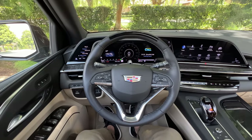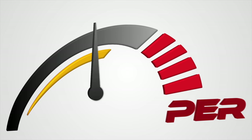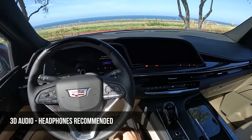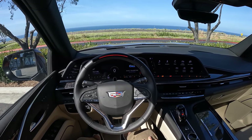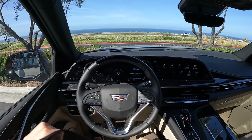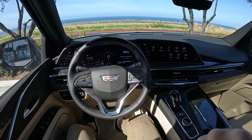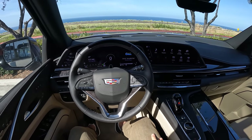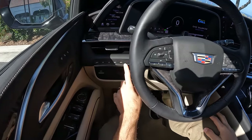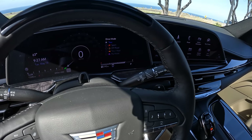Let's take this diesel Escalade for a drive. All right, let's fire it up. A lot of ignition noise and then the chimes take over. The chimes are a little loud. Our 38-inch OLED is here ready to go. On the gauge cluster I'm going to display that we are starting in Tour drive mode.